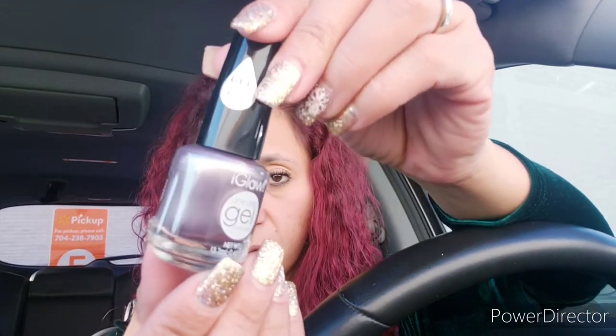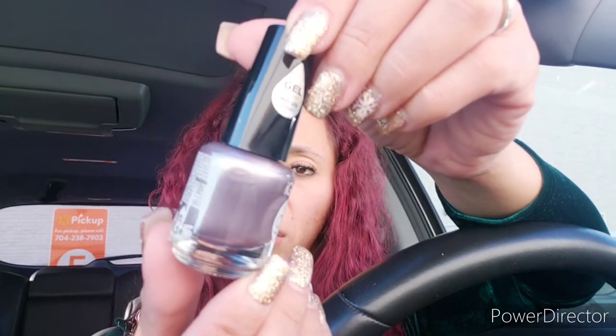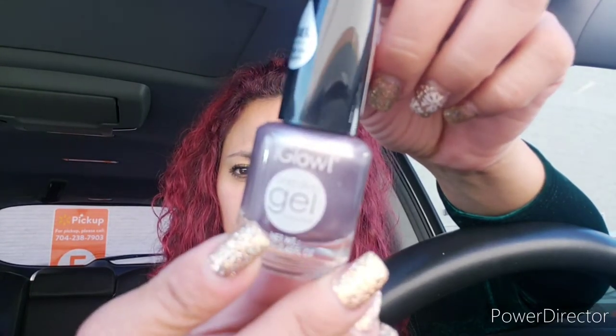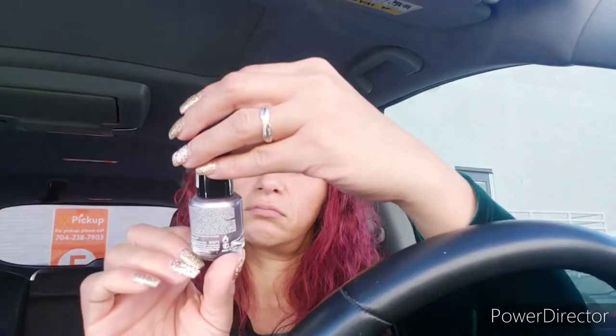I got some nail polish. This color is really pretty — it's picking up as purple but it's actually like a metallic silver. I do my feet by myself most of the time, so I like to have different colors. Some nail polishes at the dollar store you have to apply multiple times for the color to show through. The one I like most comes in a square bottle — it's kind of like a gel too.